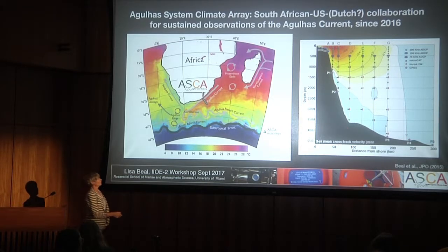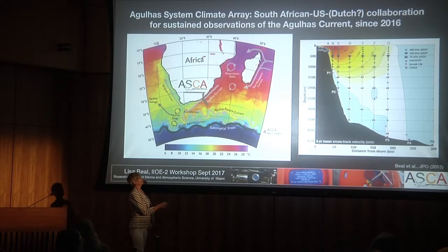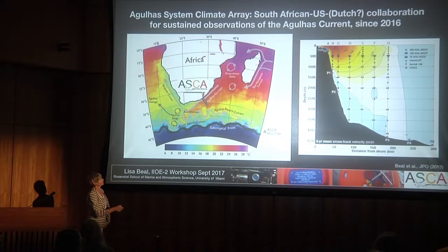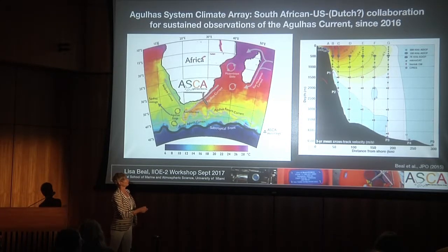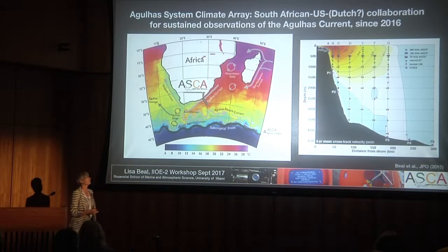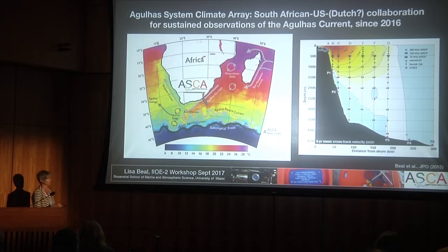The array is large. It consists of seven full-depth moorings. The little green squares are micro cats, the red squares are current meters. Each of the purple floats has upward-looking ADCPs. The first array I had was just velocity, but this array now has temperature and salinity also, so we can really try to get at the heat transports.